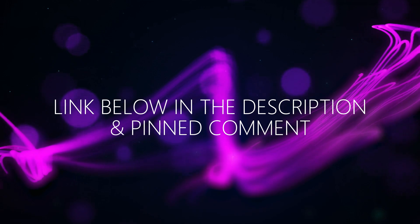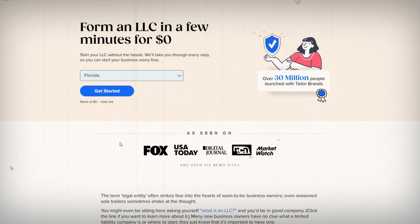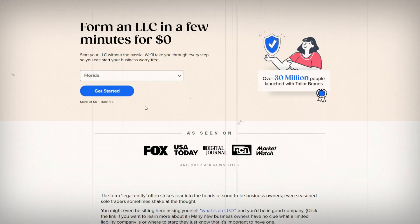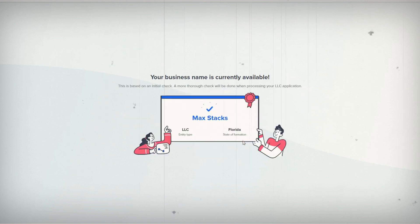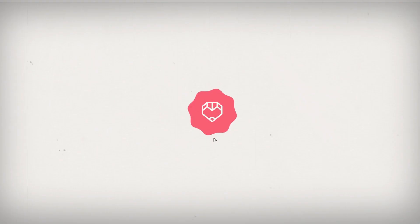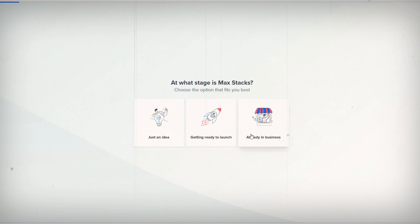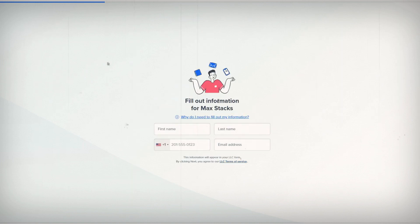Let me quickly show you how easy it actually is. First, just click the link I provided below the video. Once you're on the website, step one is just choose your state — click on the drop-down menu and choose Kentucky, or whatever state you're doing this for. Step two, choose your business name — they'll check it right there and let you know whether or not it's available. And the third and final step, just answer a few basic questions about your business: what service you're selling, what stage your business is at, how many employees you have, and your contact details.